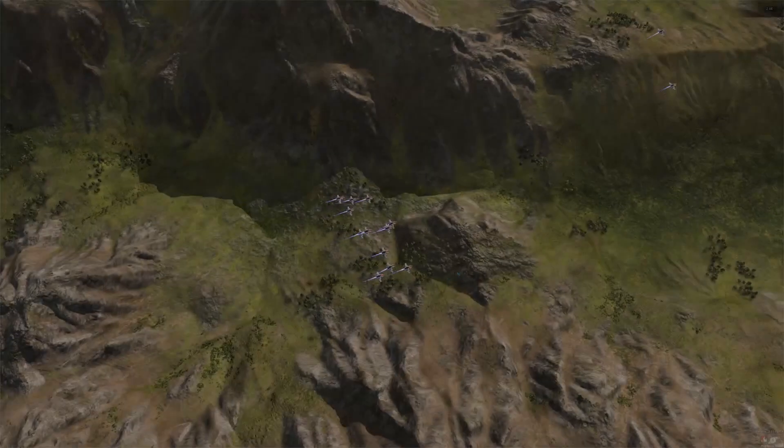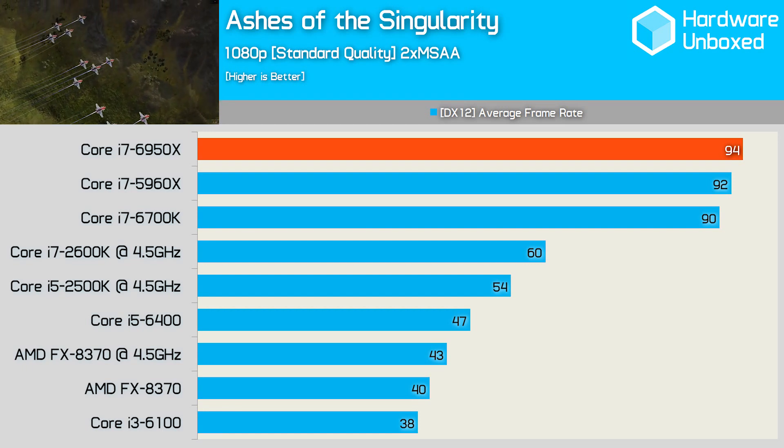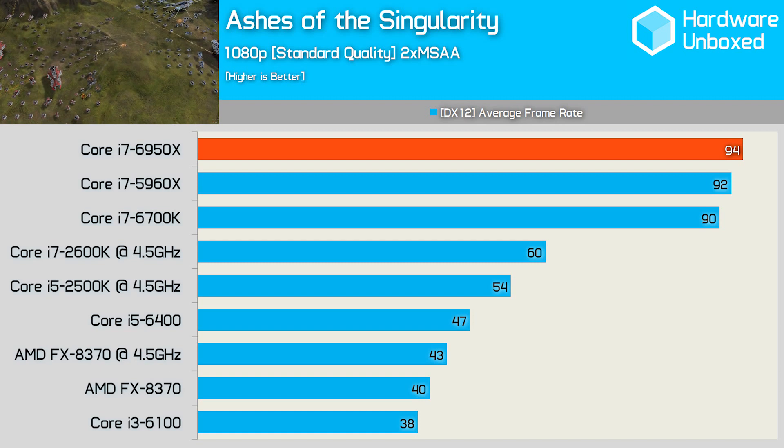Most of you will want to know what the gaming performance looks like, and I can tell you the 6950X is not a gaming CPU — much like the 5960X, which is often outclassed by the much less expensive 6700K and 6600K processors. The only game I can think of that would come close to showing any benefit to a 10-core processor is Ashes of the Singularity running under DirectX 12. When paired with the GeForce GTX 1080, the 6950X was just 2 FPS faster than the 5960X and 4 FPS faster than the 6700K.